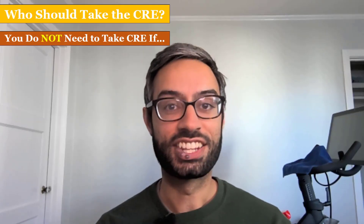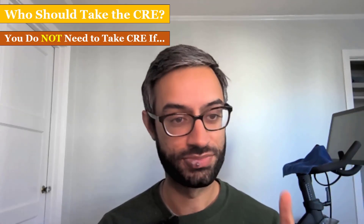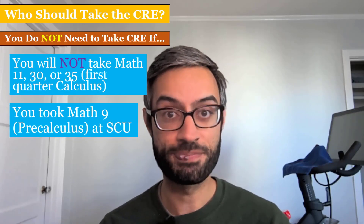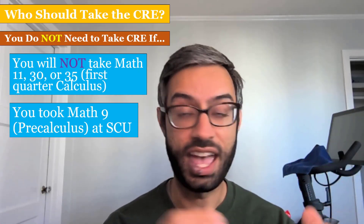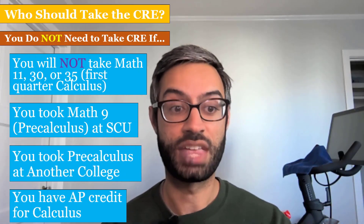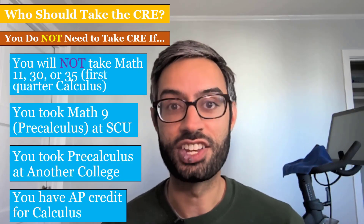You do not need to take the CRE if one of the four following scenarios applies to you. First, if you don't plan to take calculus at SCU, maybe because your major doesn't require it. Second, if you took pre-calculus, Math 9, at SCU. Third, if you took a class equivalent to Math 9 at another college. And fourth, if you have AP credit for calculus.